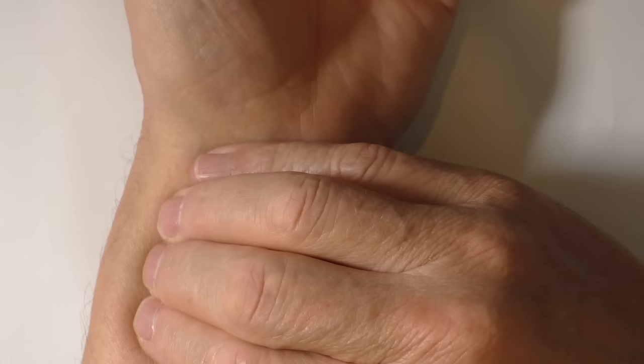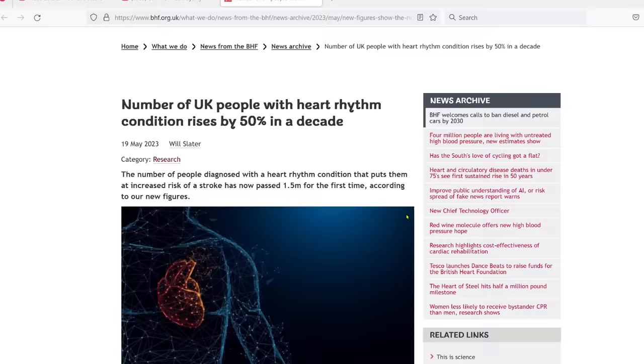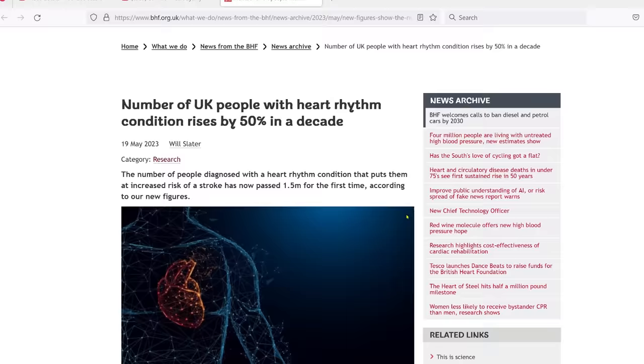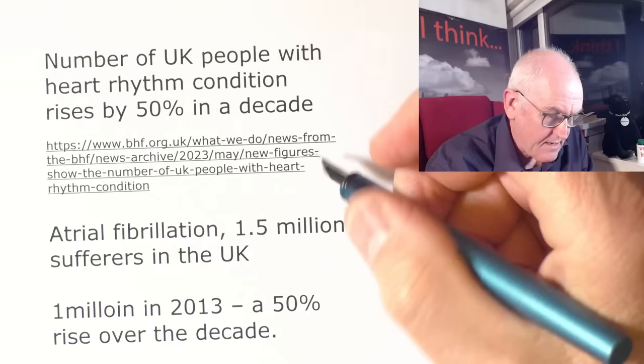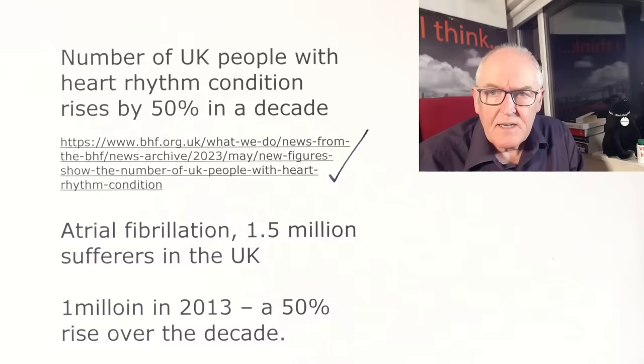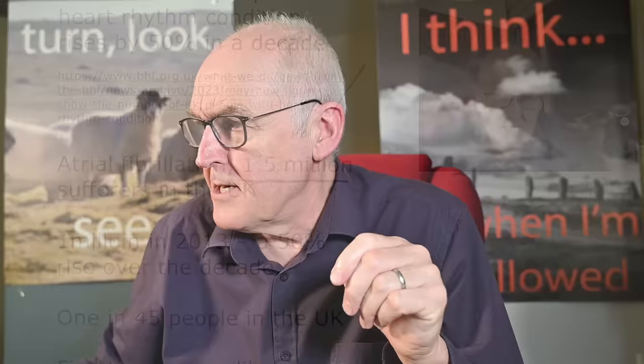It should feel fairly regular in terms of rate and amplitude — if it's irregular, that is an abnormal finding. What we're looking at today largely comes from this article: 'Number of people with heart rhythm condition rise by 50 percent in a decade.' There are some probing questions we want to ask. Atrial fibrillation now has 1.5 million sufferers in the UK; it was 1 million in 2013 — a 50 percent rise over a decade. Immediately you'd ask: when did this rise occur? The article doesn't tell us.